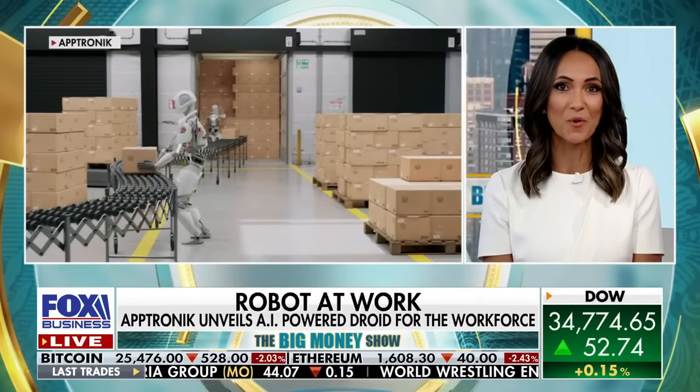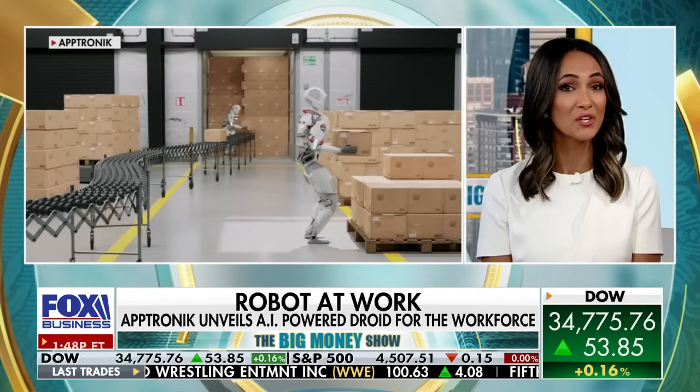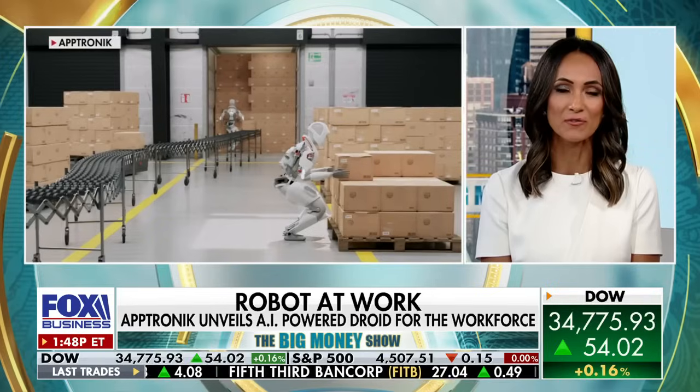Meet Apollo, your new robot co-worker. He's designed to work alongside humans in a factory and help alleviate taxing physical labor.